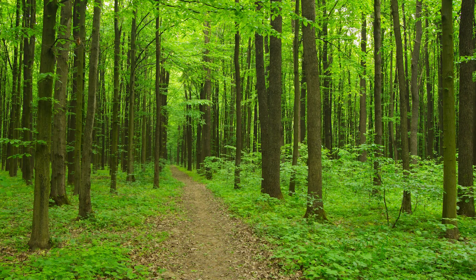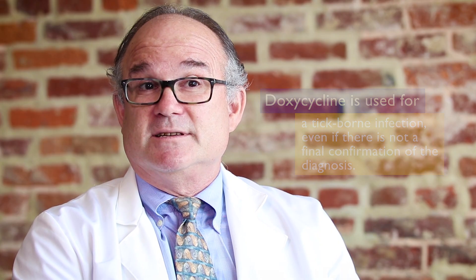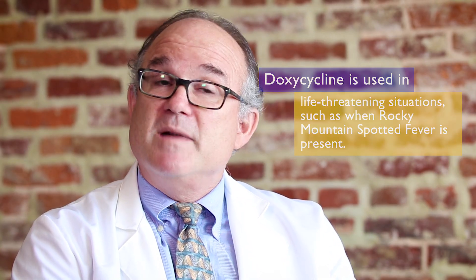The second scenario is when it's the right season of the year and we know there's a high likelihood of a tick-borne infection, but we don't yet have a firm final diagnosis. This is called empiric therapy, and in this scenario we often go to doxycycline when the risk of a tick-borne infection is high.